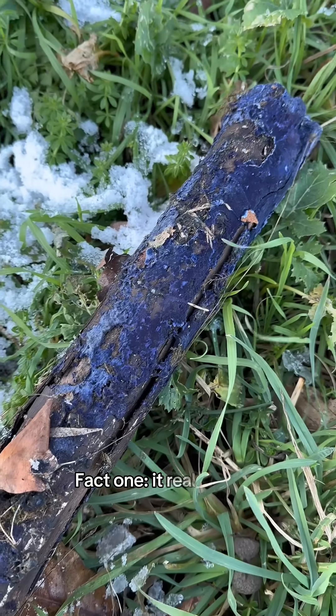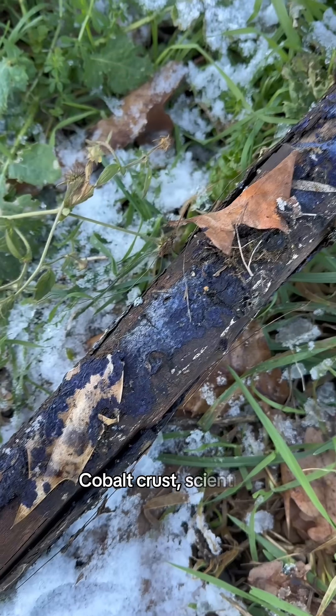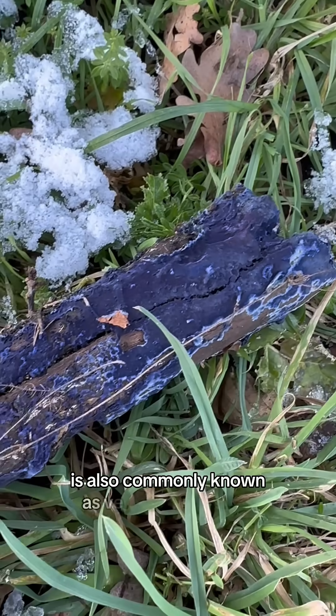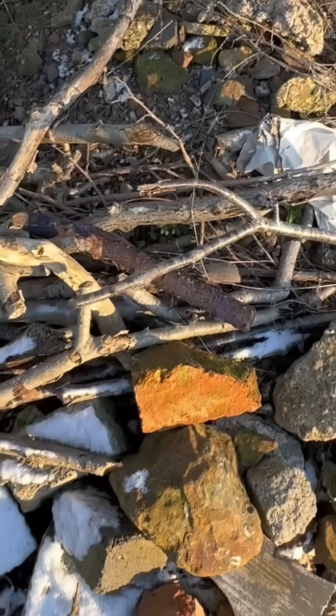Fact one: it really is that blue. Not edited, no filters. Cobalt Crust, scientific name Tyrana cerulea, is also commonly known as Velvet Blue Spread. It is naturally, unapologetically blue.